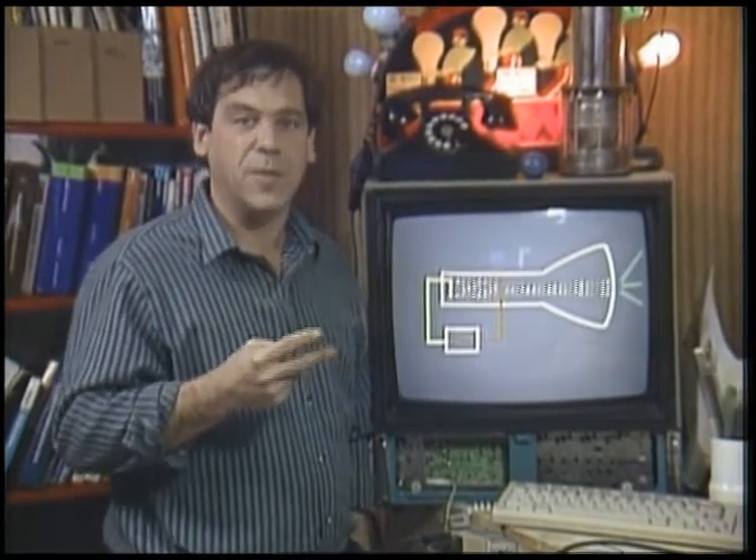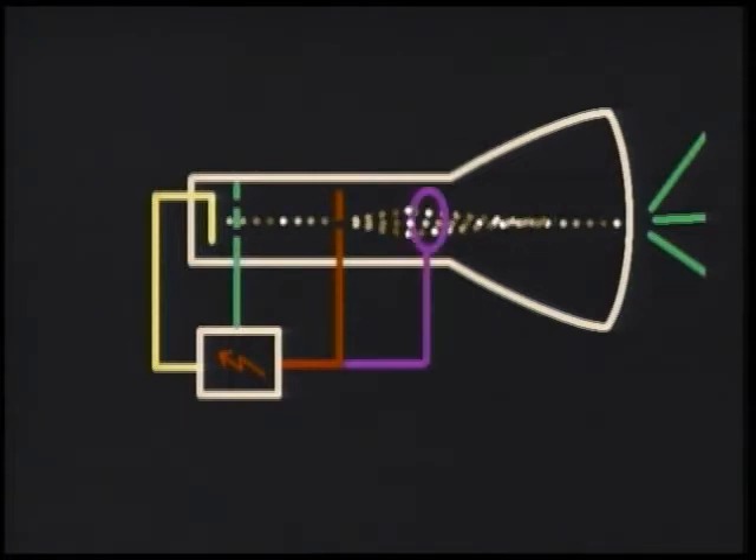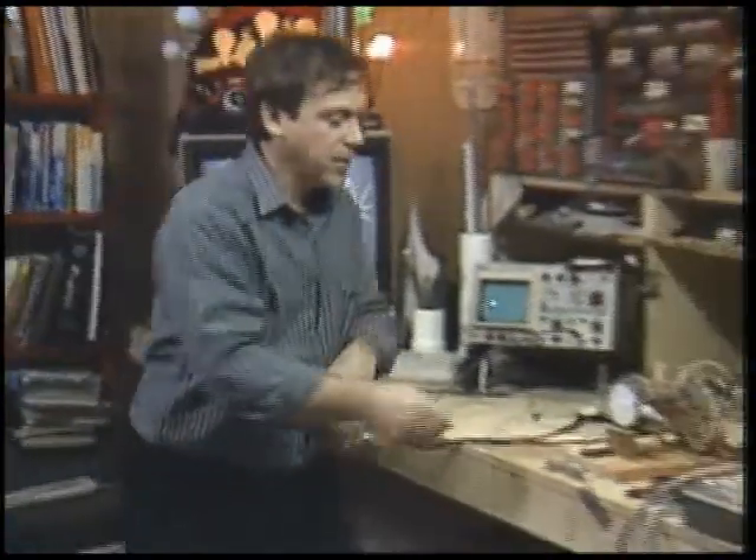There are two more properties of electron beams that make this useful. They can be attracted and repelled by electrical charges, so a small mesh called the grid is installed near the cathode. Varying the charge on that grid changes the intensity of the electron beam. A charged ring is also placed in the beam's path — by adjusting the charge on it, the beam can be focused.